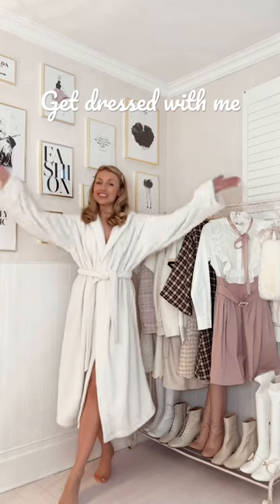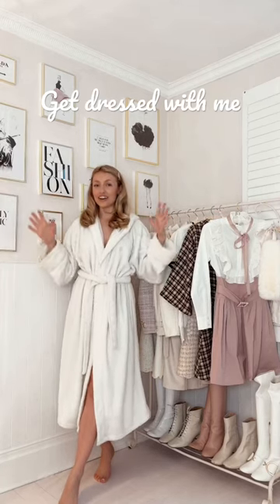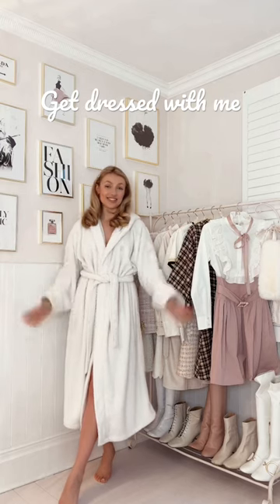Get dressed with me to go to Winter Wonderland. I actually wore this exact outfit last year to Winter Wonderland so I thought I'd just do the same thing again.